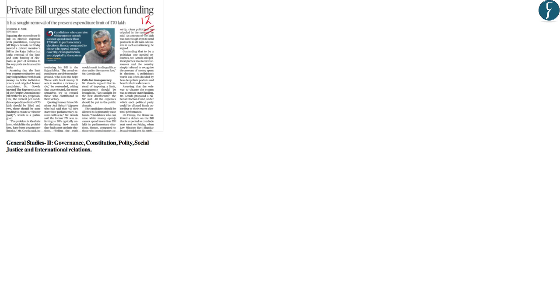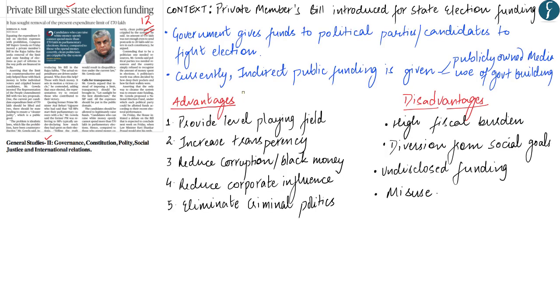This news appears on page 12 and reads: 'Private bill urges state election funding.' This discussion is relevant from the perspective of GS Paper 2. A private member's bill has been introduced in the Rajya Sabha to amend the Representation of the People's Act to allow for state election funding — meaning the government gives funds to political parties and candidates to contest elections. Currently in India, indirect public funding is already practiced, including access to publicly owned media, use of government buildings for meetings, free or subsidized public transportation for candidates, and free printing and distribution of ballot papers. Under direct funding, the state provides money directly to parties or candidates to fully or partially meet their expenses.